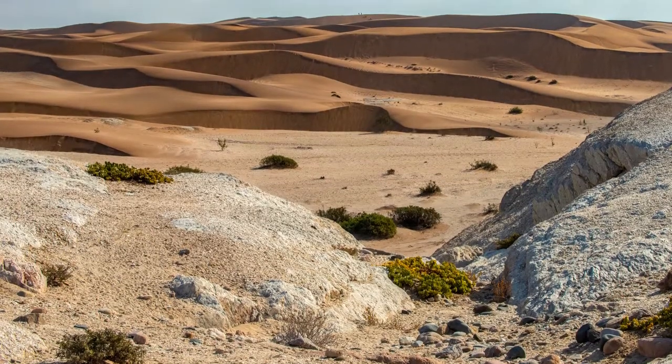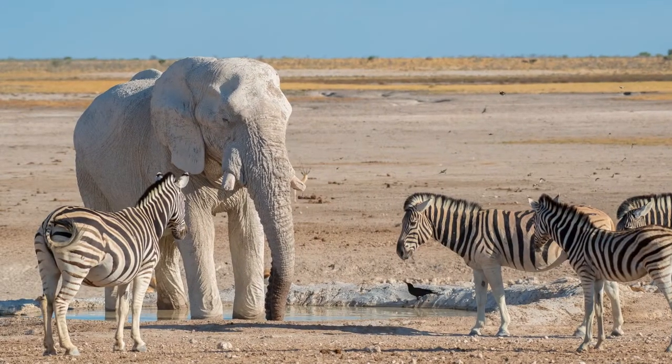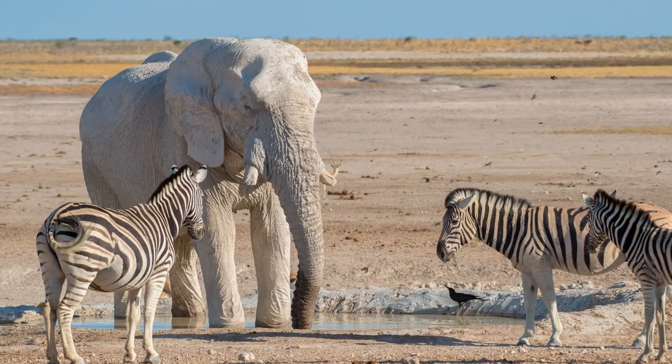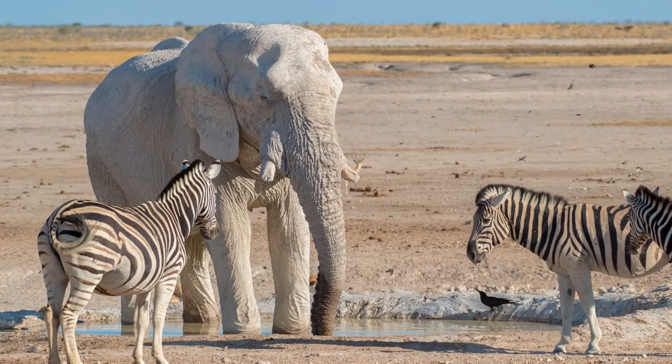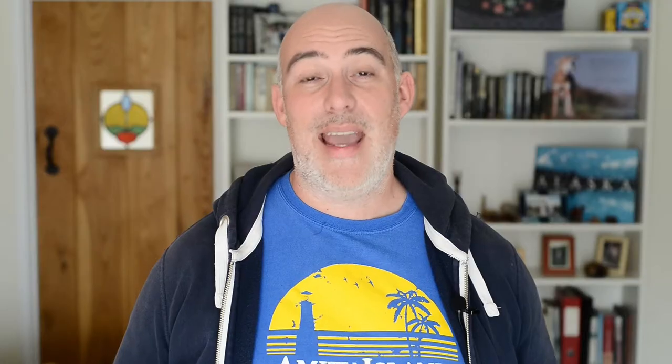Moving on, my second destination for bird photography is Namibia. When we think of Namibia, we think of amazing desert landscapes, Etosha National Park, giraffe, elephant, lion — and all those things are there. But when I went to Namibia last year, I came back realising I'd taken hundreds of bird photographs, far more than I thought. Let me point out two key areas in Namibia that you should visit for bird photography.